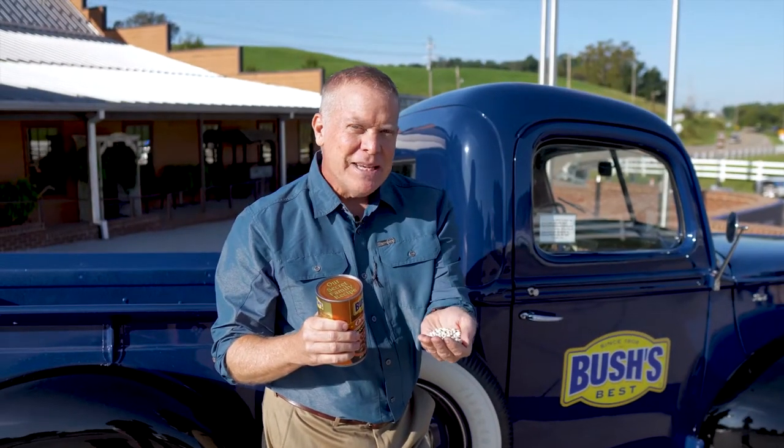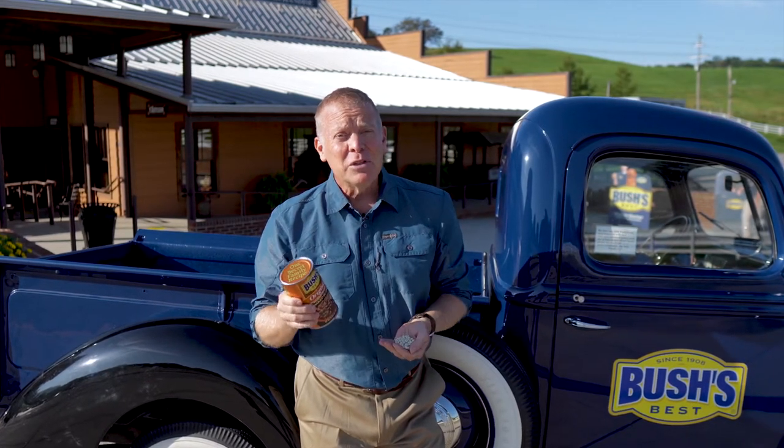Have you ever wondered how these beans get into this can and taste so good? I can't tell you how many family dinners I've had enjoying Bush's Beans. Today we're going to learn all about these beans, how they get into this can, and how it's good for the environment. My name is John McCalmont. We're in Chestnut Hill, Tennessee, and this is Built in America, Sustainable Nation.